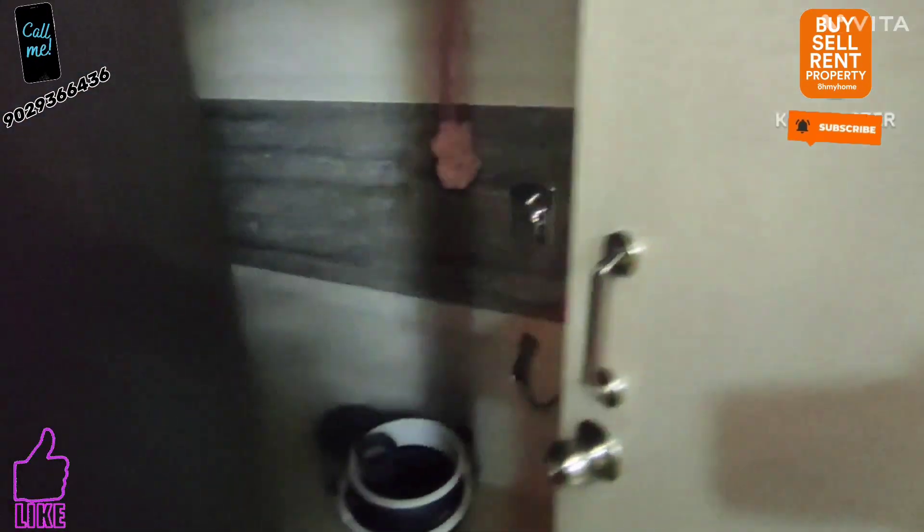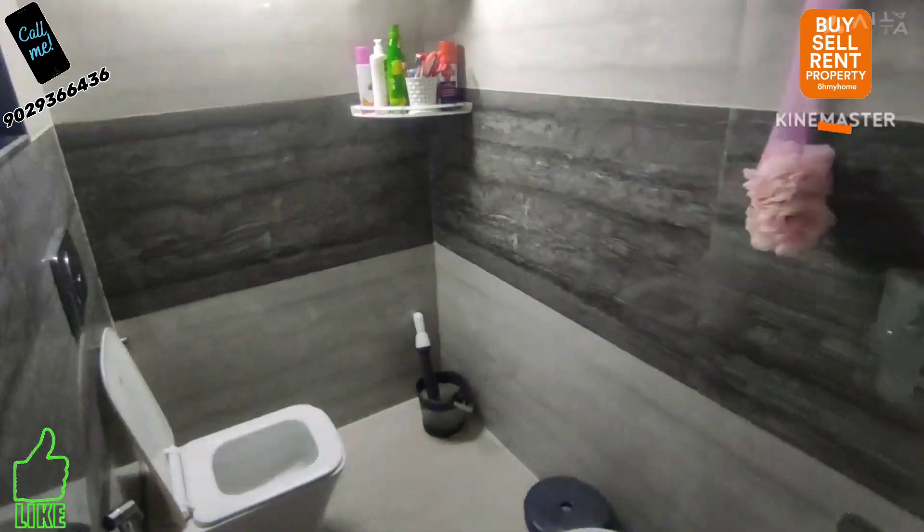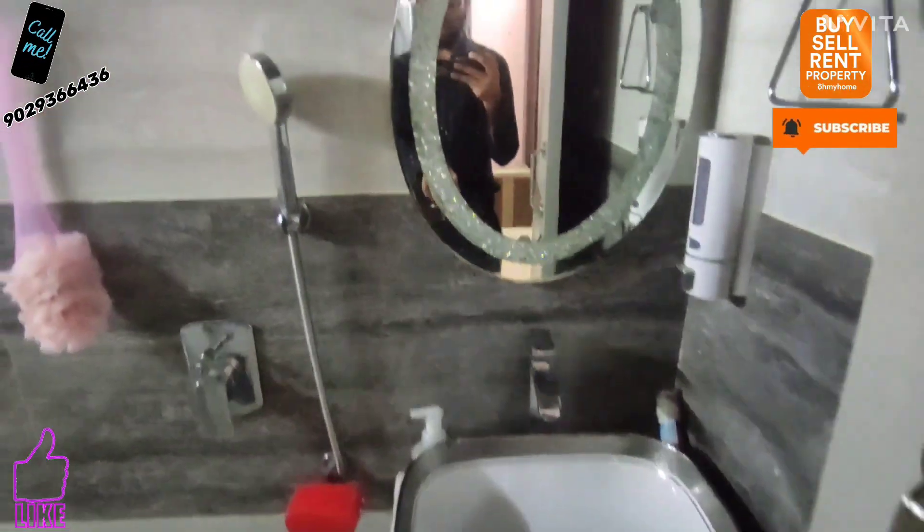The TV unit cabinet will be provided as it is in condition. The attached washroom is given — it is very good and big size. Proper tiling work is done. All branded fittings are provided. A storage tank and geyser are given, as it is in condition — you will get everything.